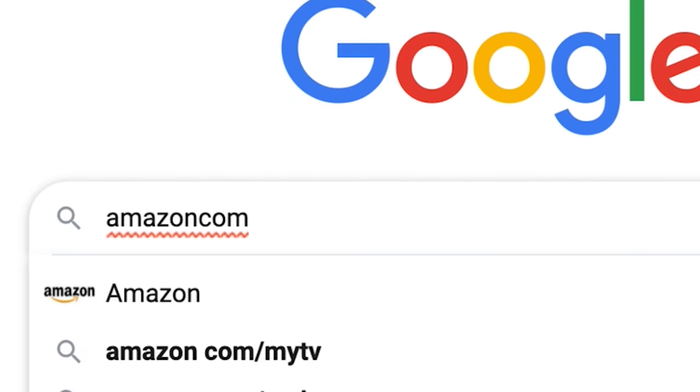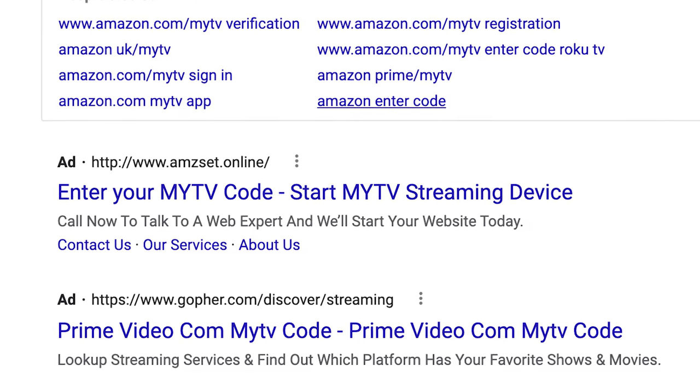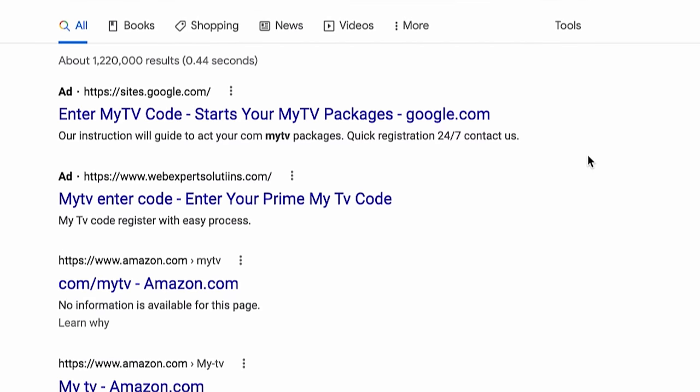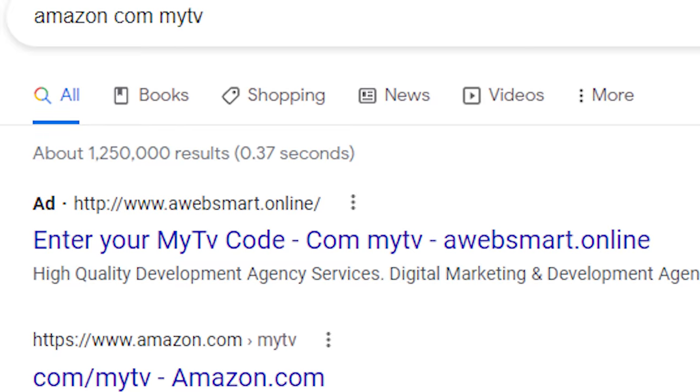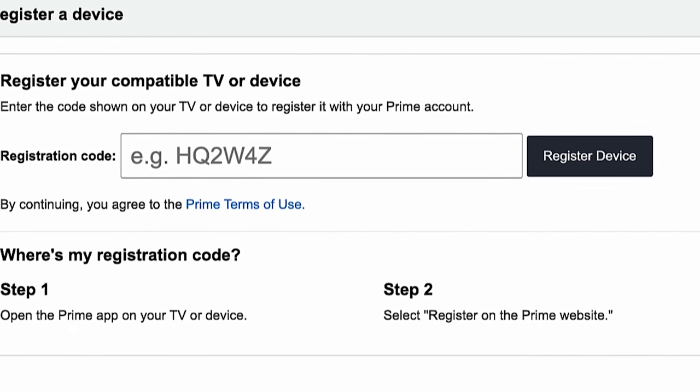Or you forget the dot in the URL and just enter Amazon com slash my TV. If you do this, you're not going to end up at a website, but you're likely to see an ad or a couple of ads targeting these keywords. If you Google these phrases, you're going to see something like this, depending on how many scammers are buying ads for that keyword that day. At first glance, it looks like this is the site where you would register your device for Prime Video, but it's not.